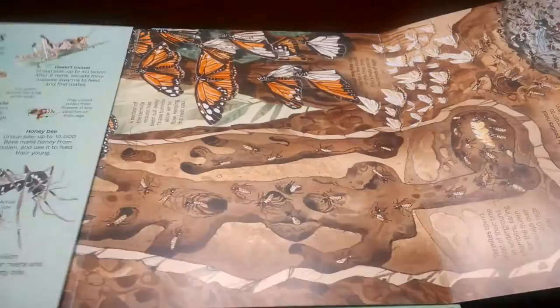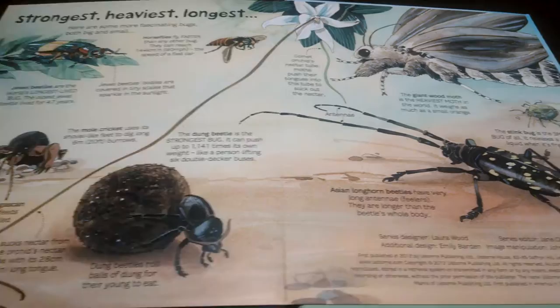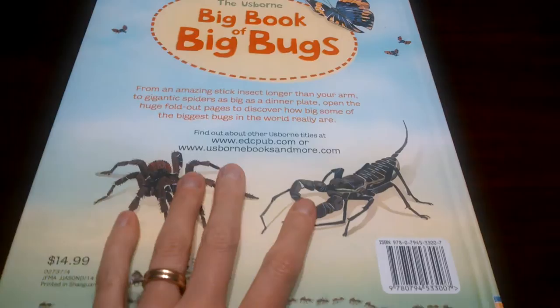So, this is the Big Book of Big Bugs — strongest, heaviest, longest. This book, like I said, is $14.99 for a nice, beautiful, hardback Usborne book. To order this and other Usborne books, please go to my website, usbornebookbarn.com.